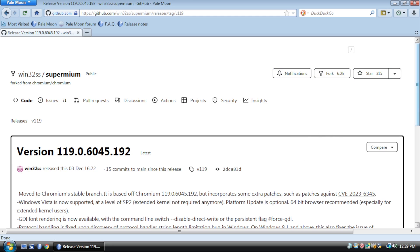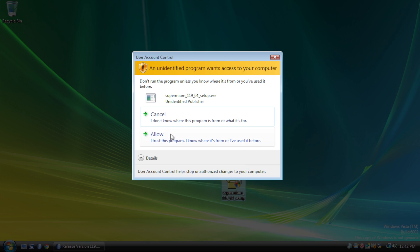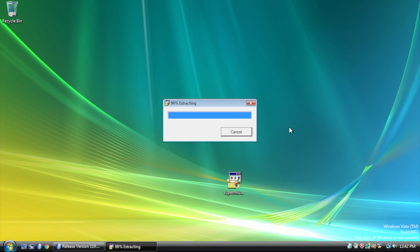Let's install this and see what we get. It appears to be a self-extracting compressed file, and within a minute or two of running it, the browser opens.